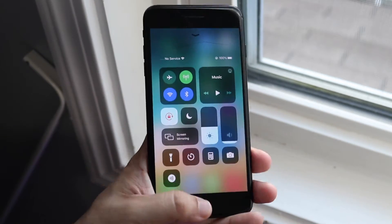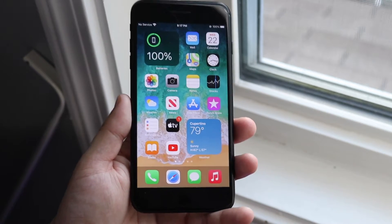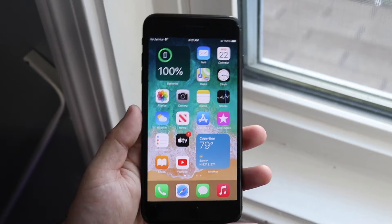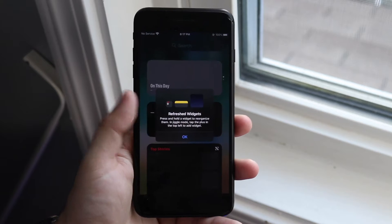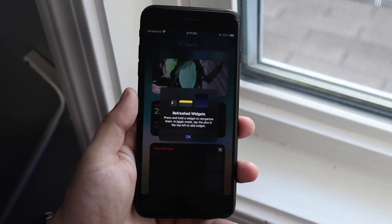One of the issues it fixes was with storage within your device. There were some internal storage issues happening with iOS 14, but that is now fixed with beta 3, which is great. Within the widgets, there's also a new widget panel that comes up the first time you go into your widgets, so you can read through it — it looks pretty cool.